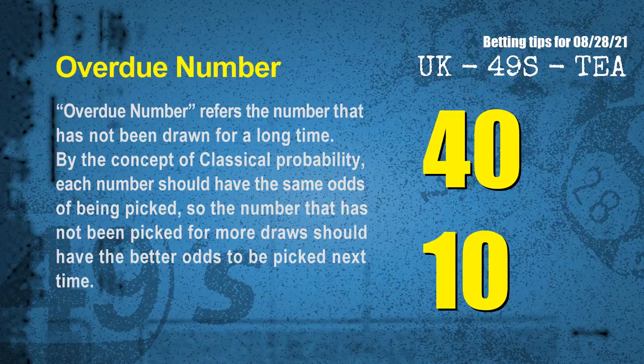The final information for you is overdue numbers. An overdue number refers to a number that has not been drawn for a long time. Also by the concept of classical probability, each number should have the same odds of being picked, so the number that has not been picked for more draws should have better odds to be picked next time. After counting thousands of results, the most overdue two numbers are 40 and 10.